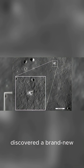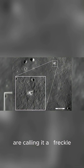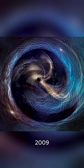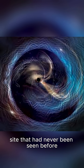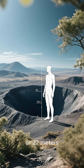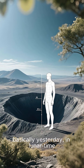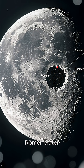NASA has just discovered a brand-new crater on the Moon, and scientists are calling it a freckle. The Lunar Reconnaissance Orbiter, which has been circling the Moon since 2009, recently spotted a fresh impact site that had never been seen before. It's only about 72 feet or 22 meters across, and scientists think it formed sometime between 2009 and 2012 — basically yesterday in lunar time. This new crater sits just north of the well-known Romer Crater.